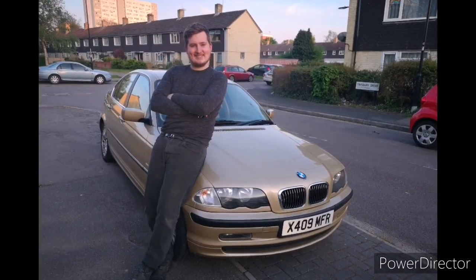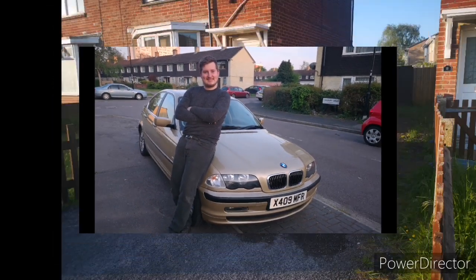Hello there guys, Josh here, hope you're all keeping well and here's another video of my BMW 320i.